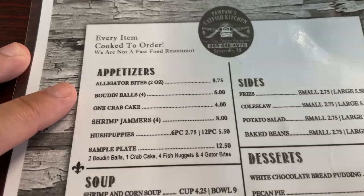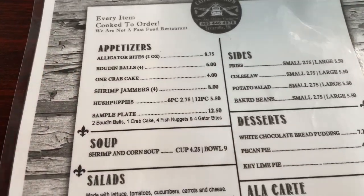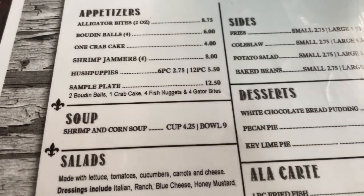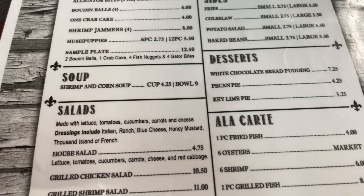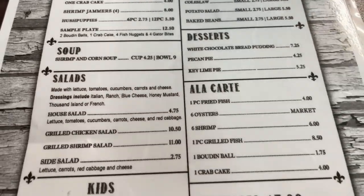Here are the appetizers. They have alligator bites and a Cajun favorite, boudin. They have crab cakes, shrimp jammers, and a sampler plate, as well as different soups. This is a shrimp and corn soup. And here are the salads.